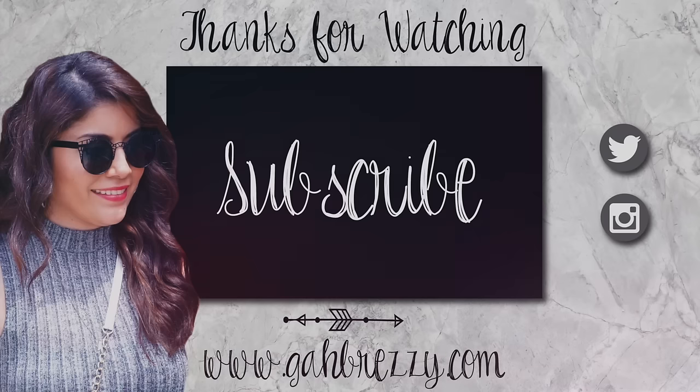So yeah, that's pretty much my haul video, guys. I hope you guys enjoyed this video. Don't forget to leave me a lovely comment down below — I pretty much respond to all you guys if I can. And don't forget to subscribe to my channel and hit that like button. I'll see you guys in my next video. Bye guys!